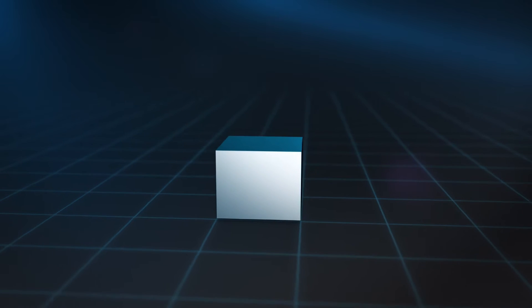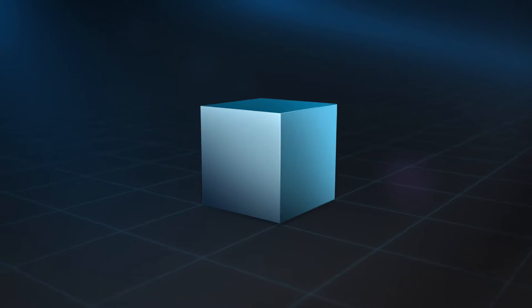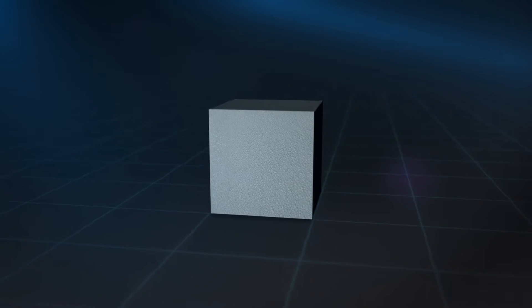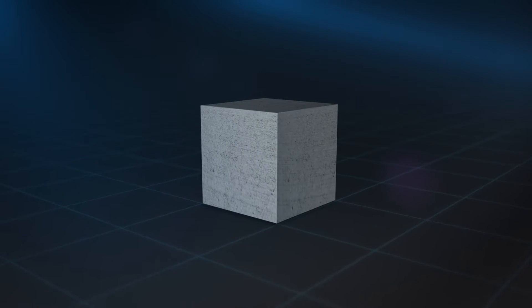In 3D design and printing, a voxel represents a value on a regular grid in a three-dimensional space — like a pixel with volume. By controlling the properties of each individual voxel through agents, HP Multi-Jet Fusion can produce parts that can't be made by other methods.